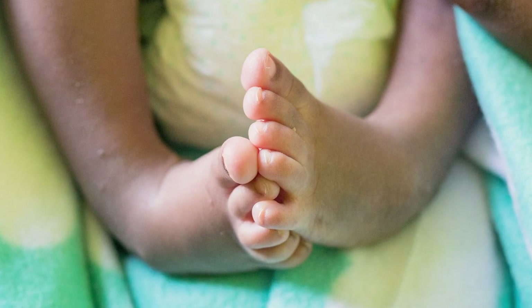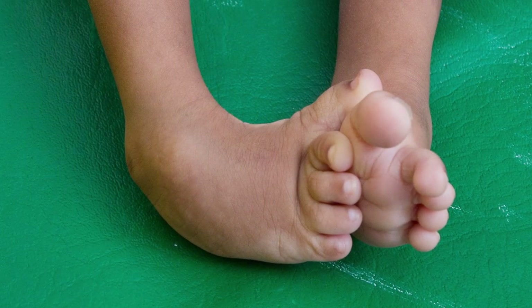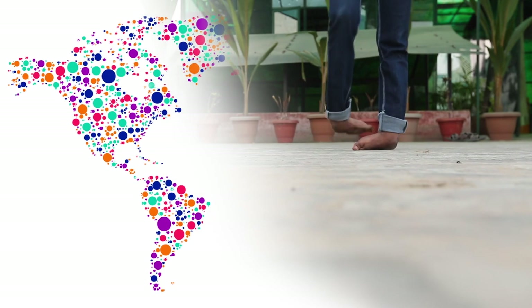Clubfoot is a common birth deformity that twists the foot inwards and downwards. It can affect one or both feet. In most cases, the cause is unknown. Around the world, nearly 500 children are born with clubfoot every day.